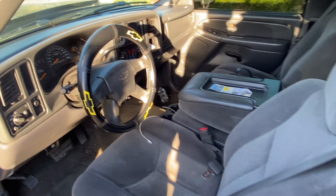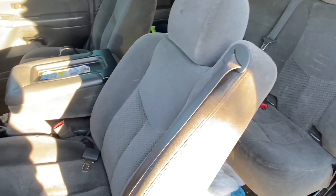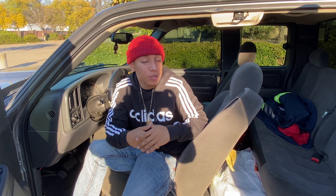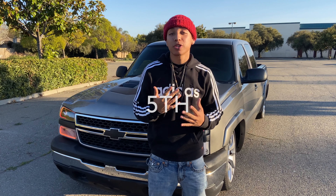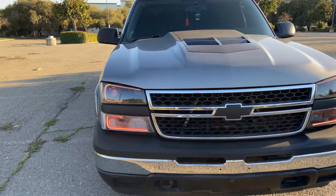Coming in at number two — the second thing I love about this truck is actually the motor. I'm on my Whiskey 5.3 Vortec. We got the Kennebell supercharger right there — no, I'm just playing. But we got the aftermarket intake, MSD cables, and a yellow top battery right here.